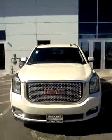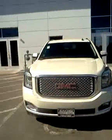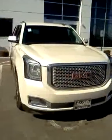Hi, Gregory here at Boucher Buick GMC. I just want to show you the White Diamond 2015 Yukon with some very nice features.